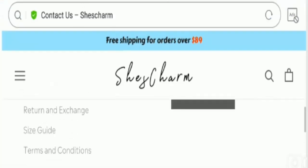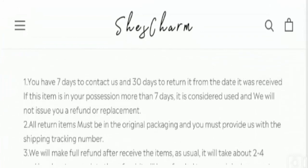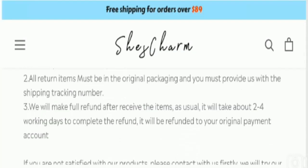Now let's check out the return policy of this website. The website has mentioned a 30-day return policy after receipt of the product. Please do comment about your experience regarding the return or refund of the product, as it will give benefit to other customers.